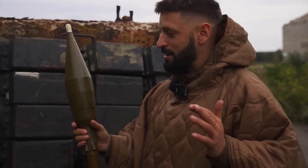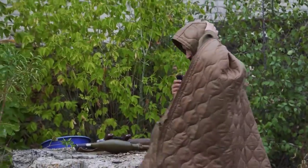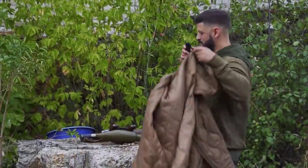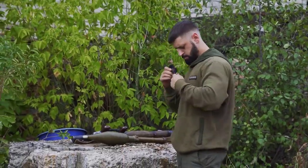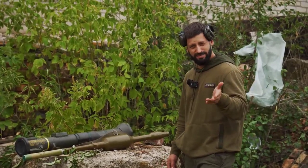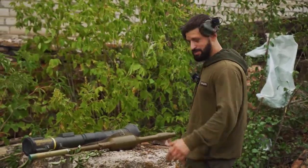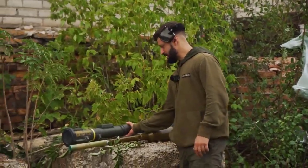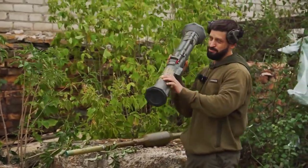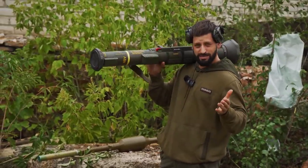Now we will first blast a regular RPG and understand how it reflects at all. What's the point of comparing Soviet with Soviet? Let's compare Soviet with Swedish. A good composition, I think. This is the most common AT-4 — well, how common — Swedish, quite a comfortable grenade launcher.